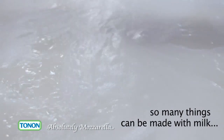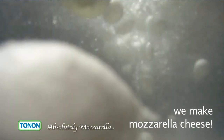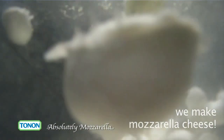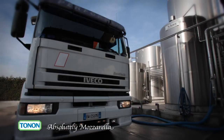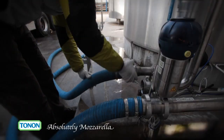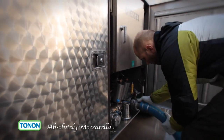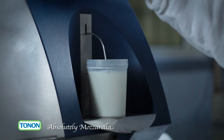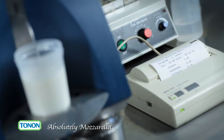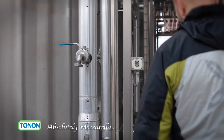So many things can be made with milk. We make mozzarella cheese. Every morning a milk truck arrives directly from the local cow sheds where fresh milk is collected. Before being accepted, it is thoroughly checked and analysed to assess its integrity and organoleptic properties. Everything is ok, so the milk is unloaded.